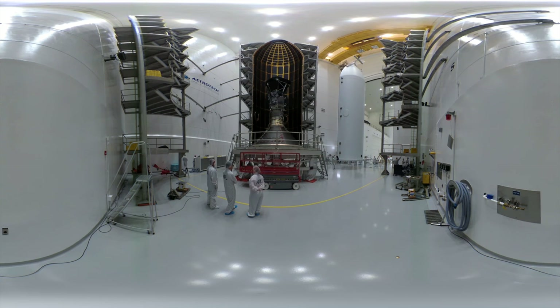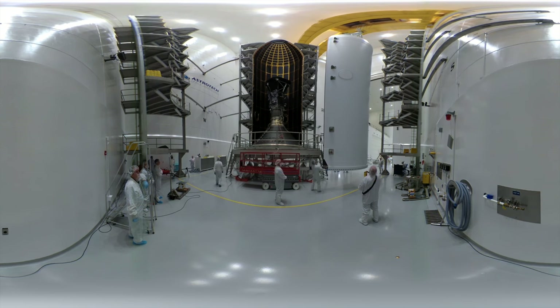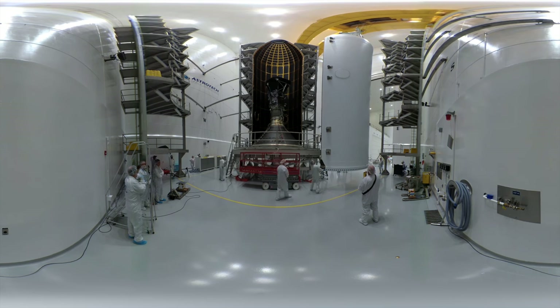An overhead crane carries the fairing onto the launch dome structure, which itself is 5 meters, or 15.5 feet, in diameter. This section will be mounted on top of the rocket. This heavy rocket is designed to launch payloads the size of school buses, but we need to travel light, because it's ironically hard to get to the Sun.